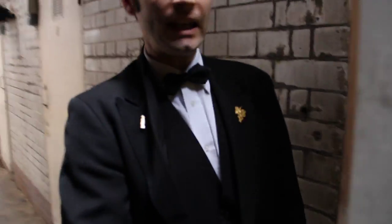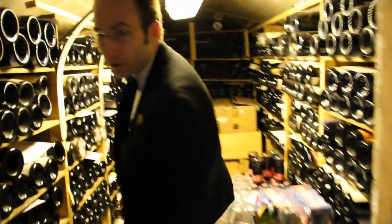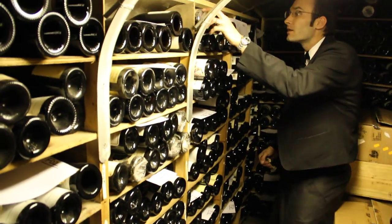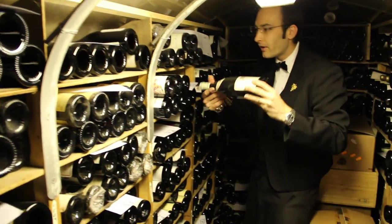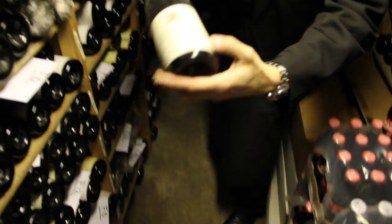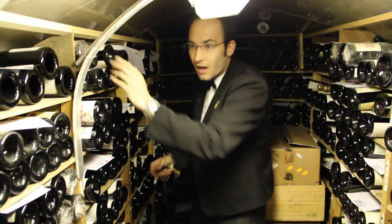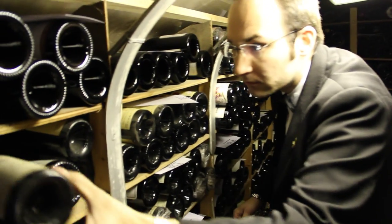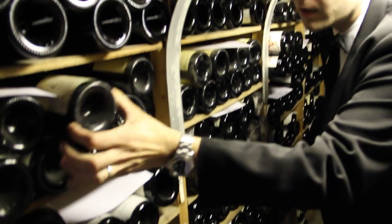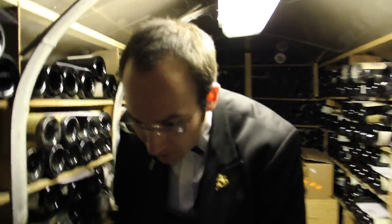In this cellar here you've got mainly all the Burgundy and Rhône Valley wines. Just to give you an idea, again some of the finest wine — La Romanée from Bouchard 1980, and some of the Henri Jayer Échézeaux '96, one of the greatest producers in Burgundy.